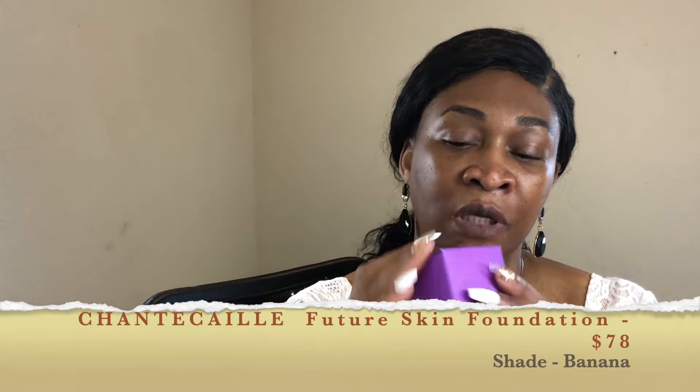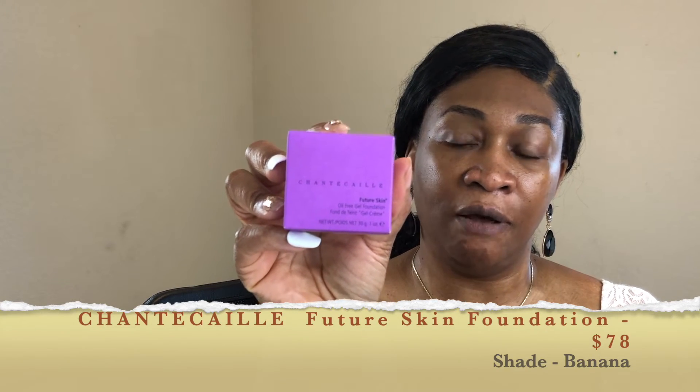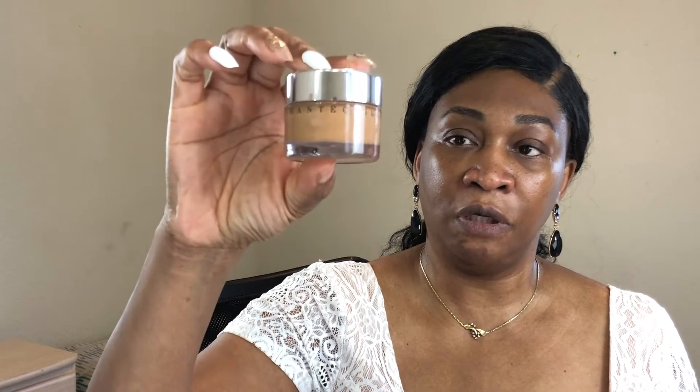So today we are going to be trying out none other than the Chantecaille Future Skin foundation. This is what the packaging looks like — just a nice regular packaging, the color is purple. It is pretty though, I like purple. And I got mine in the shade Banana.